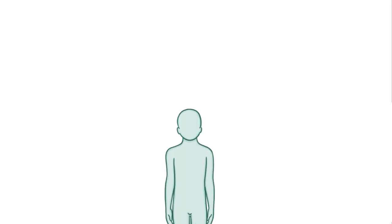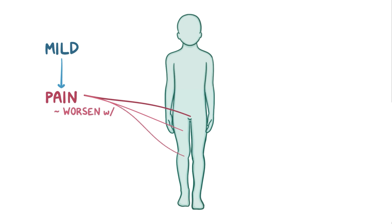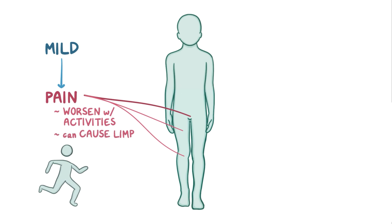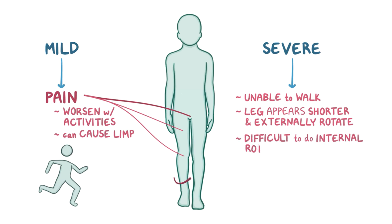When slipped capital femoral epiphysis is mild, it can cause intermittent pain in the groin, which can sometimes feel like it's coming from the thigh or the knee. This pain can worsen with activities like walking or running, and it can cause a limp. In severe cases, individuals may become unable to walk, and the affected leg may appear one to two centimeters shorter and externally rotated compared to the unaffected leg. Over time, it can also become difficult to do internal rotation and abduction with the affected leg.